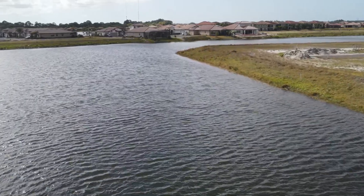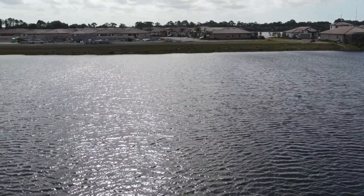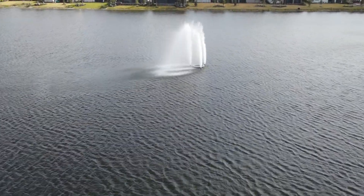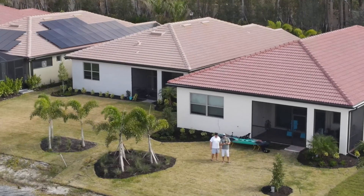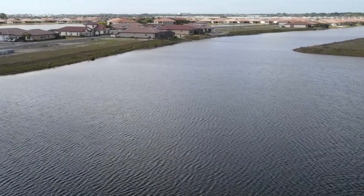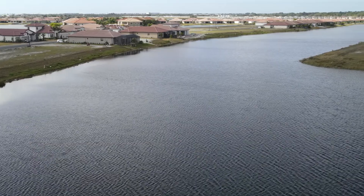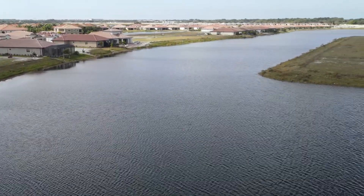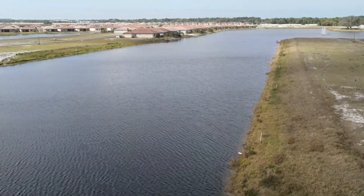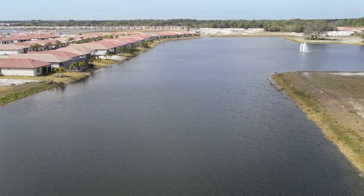We're coming up on the channel I was talking about that connects the two large water masses — the two squares I referred to. Going up the channel now, and the other square here is the one I said is up to 25 feet.